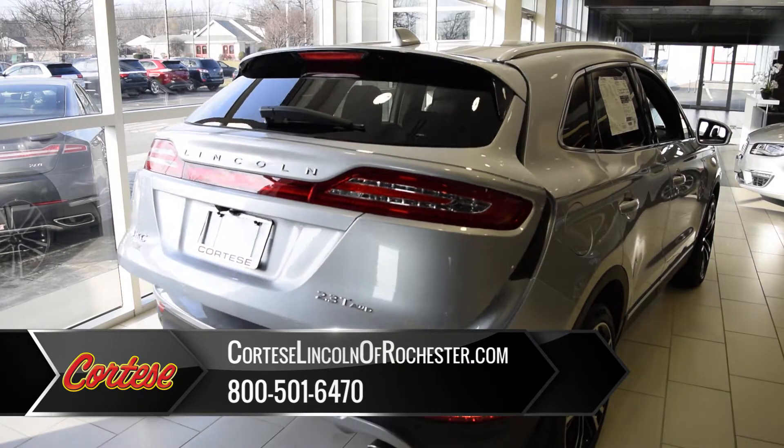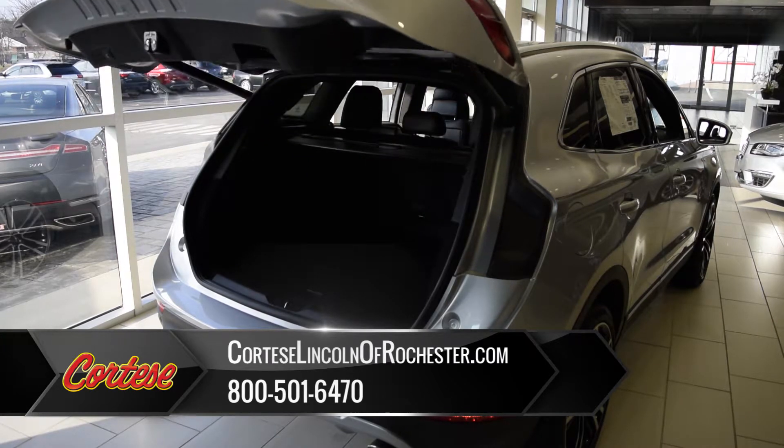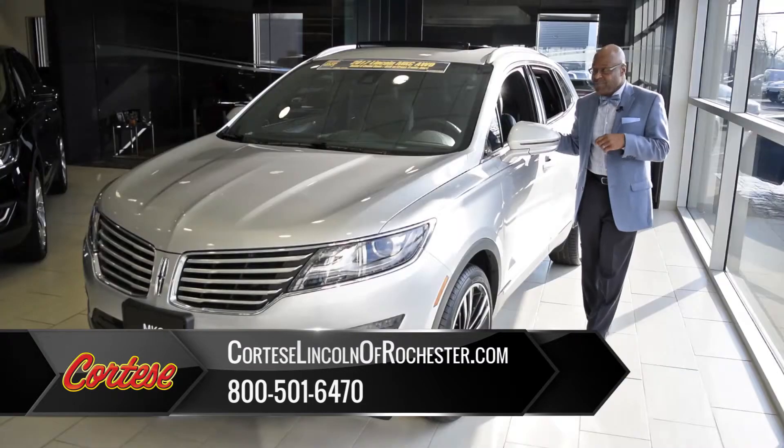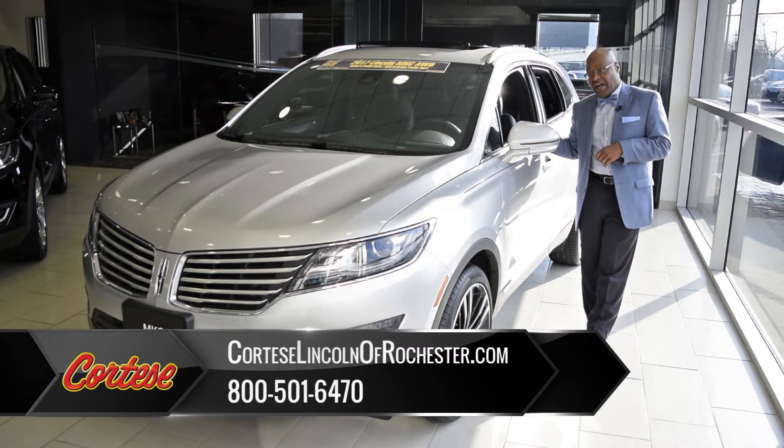In the back, you'll also notice that we have the hands-free tailgate. That hands-free tailgate — you've got your key in your pocket, hands are full with groceries. You can basically just swipe your foot underneath, and it will open up the hatchback for you.